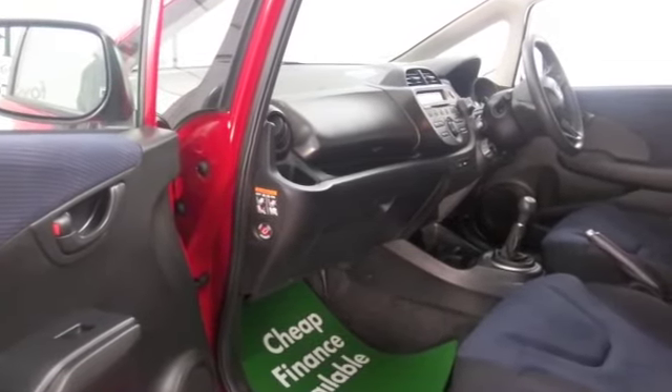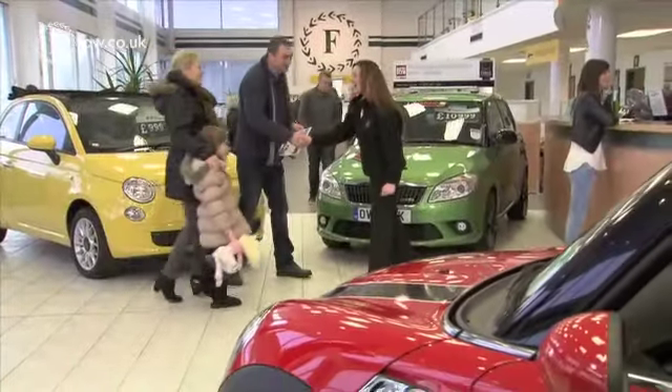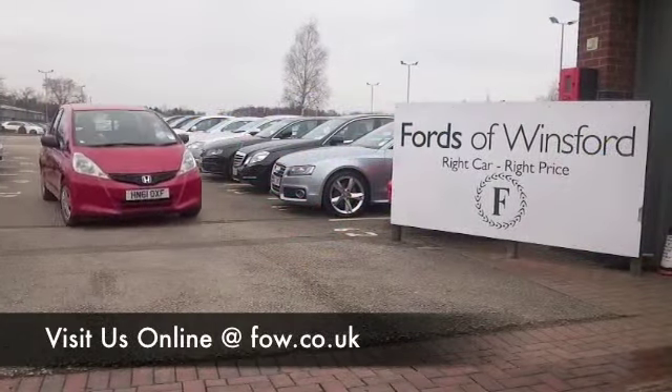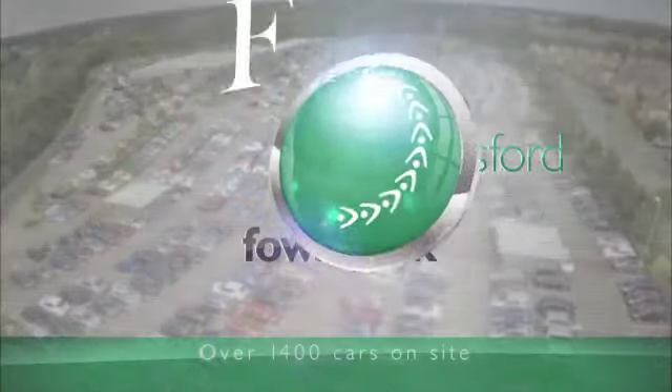Why not ring and reserve? We can hold it for you for up to 48 hours until you can get here. Bring your licence with you, take it for a test drive, see what you think. And don't forget, if you want to part exchange, no problem. Come and discover this great car for yourself at Fords of Winsford.